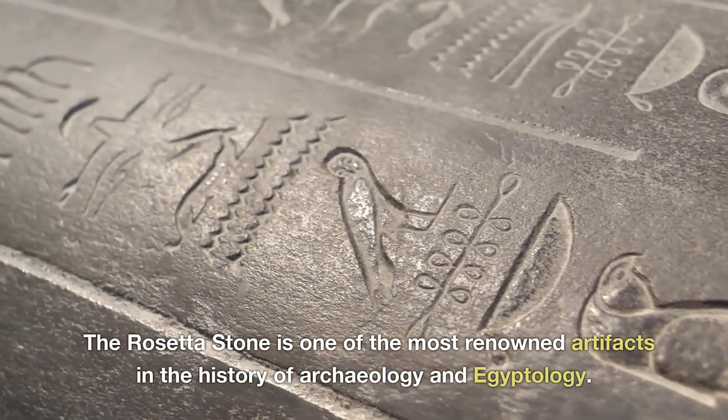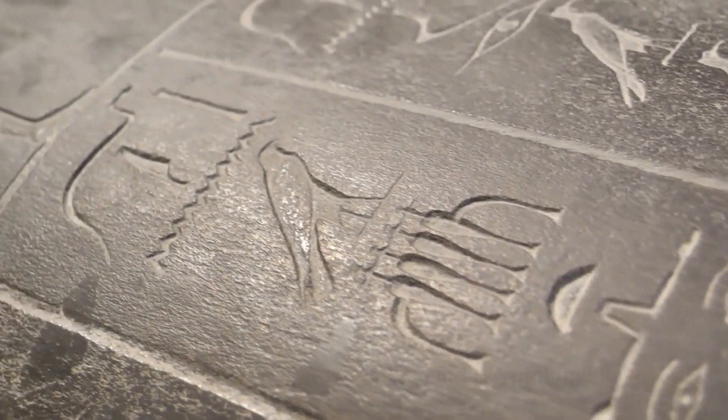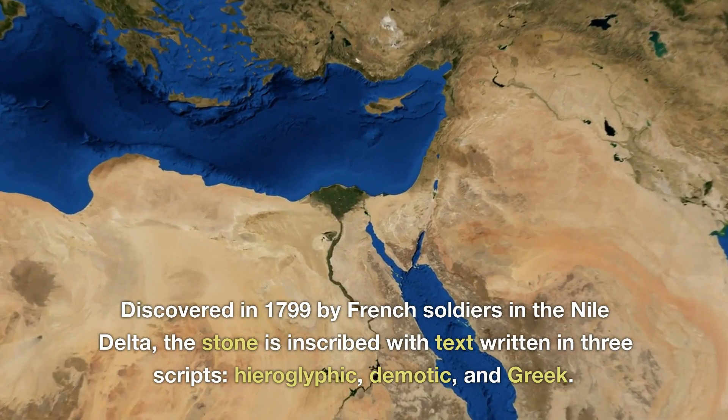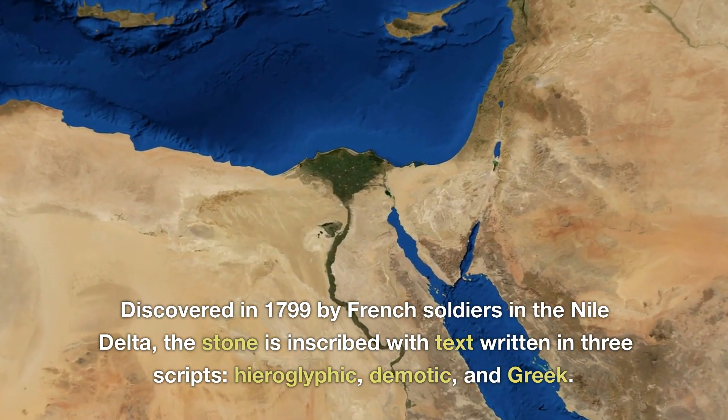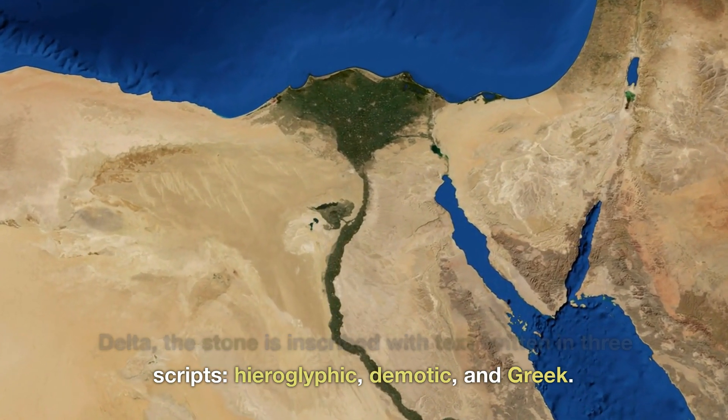The Rosetta Stone is one of the most renowned artifacts in the history of archaeology and Egyptology. Discovered in 1799 by French soldiers in the Nile Delta, the stone is inscribed with text written in three scripts: hieroglyphic, demotic, and Greek.